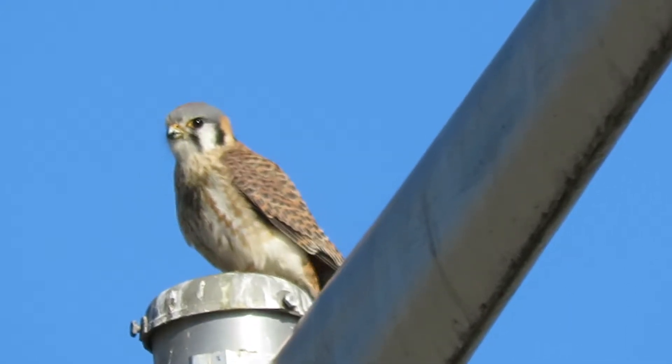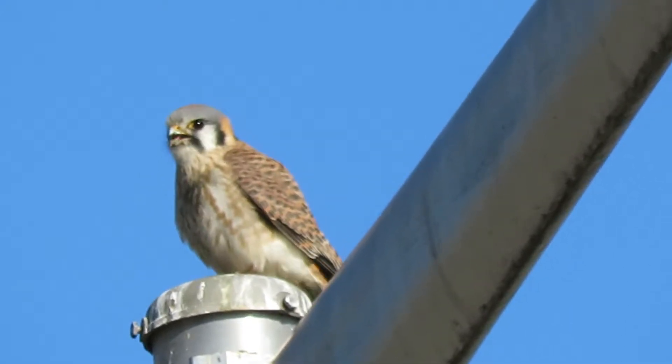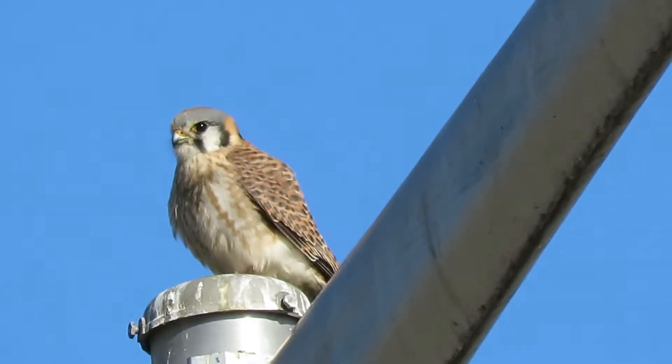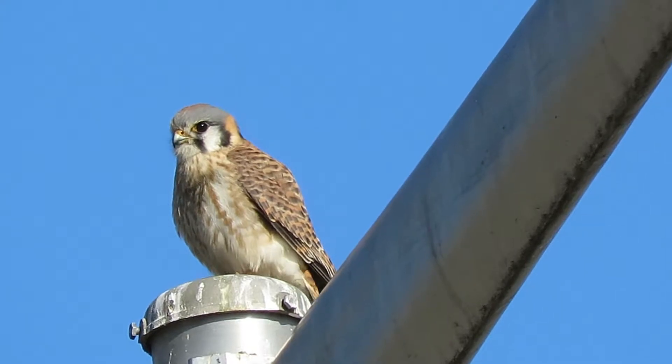A female kestrel was getting a few little nightcrawlers, a snack of meat with a little duck. She's made two passes off the pole already, and the male, he's hunting down on the other side.